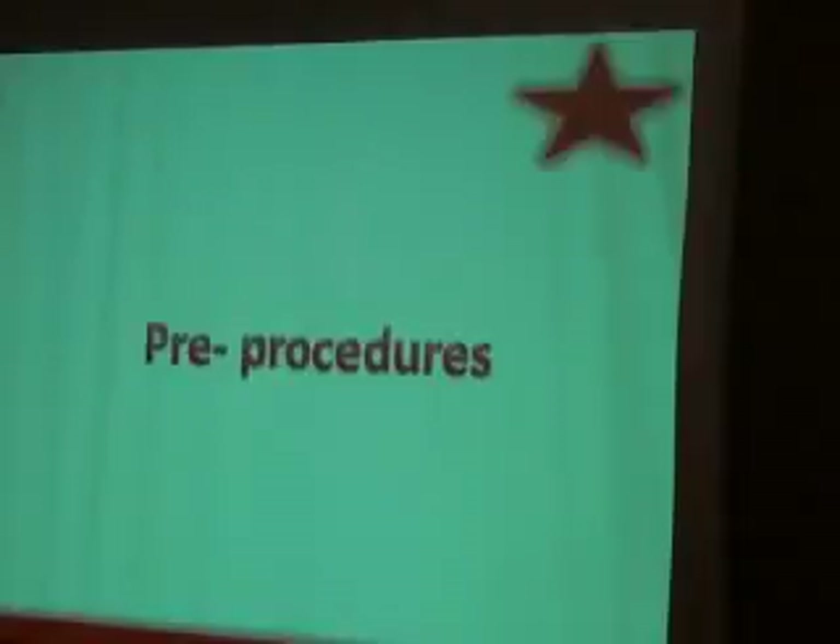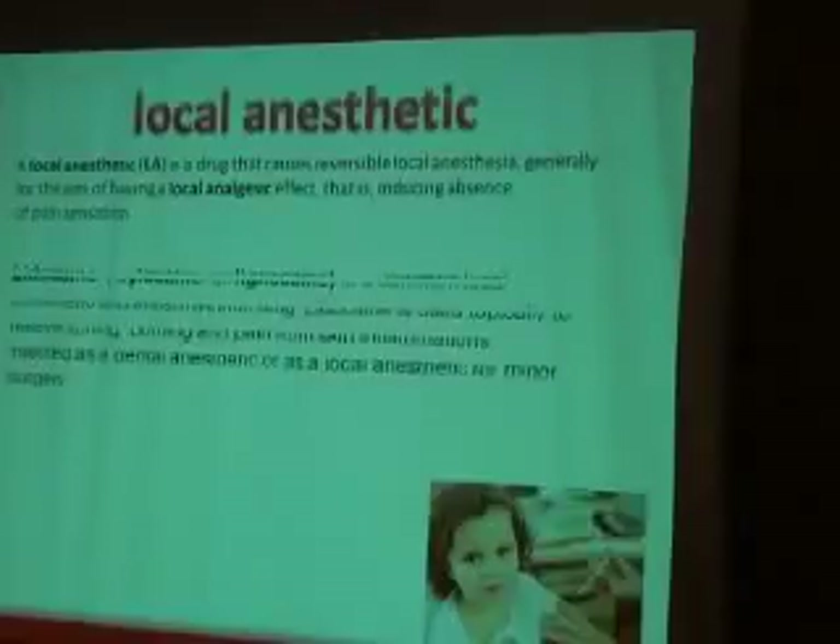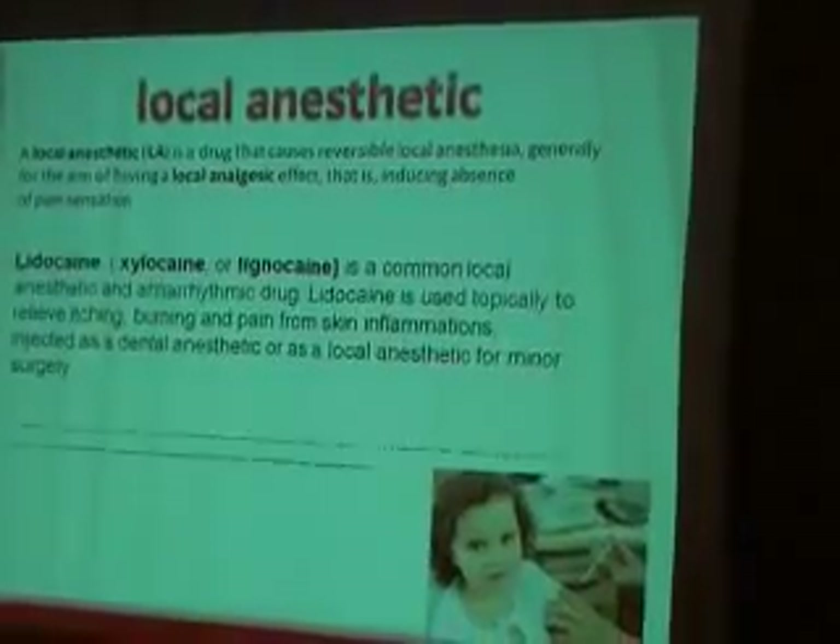Three procedures. Local anesthetics — most importantly, local anesthesia. Lidocaine is the most famous local anesthetic, available as sprays, creams, and so on. It also has a notable pharmaceutical effect.